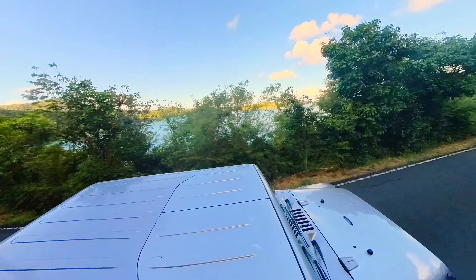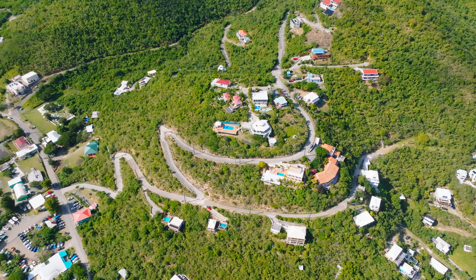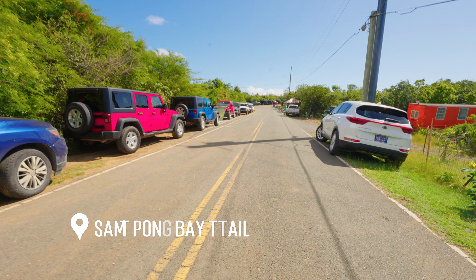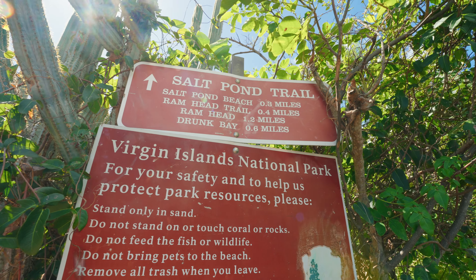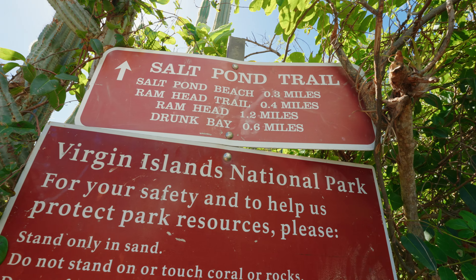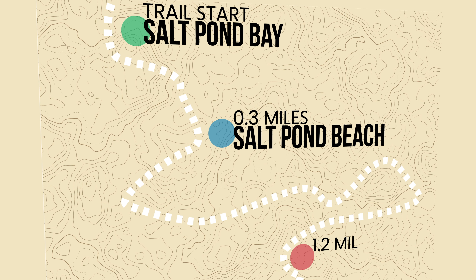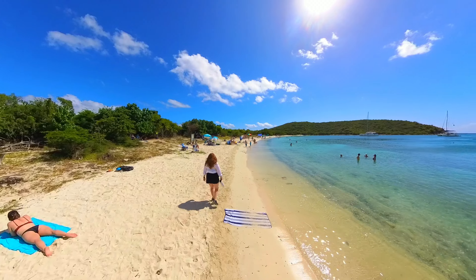Next up is a trip to Ram's Head, the southernmost point of the Virgin Islands National Park, with gorgeous views over the ocean. To get there you park at Salt Pond Bay, follow the trail signs past the beach, and from there it's an easy to moderate hike — about a little over a mile. Salt Pond Bay is where most people seem to be headed, so hopefully the hike isn't too crowded. To get to Ram's Head you must first cross through the beach, so you can cool off before or after your hike.